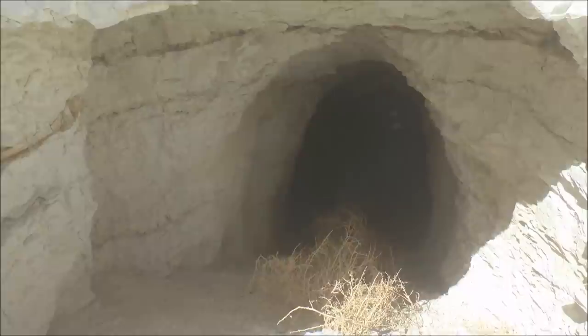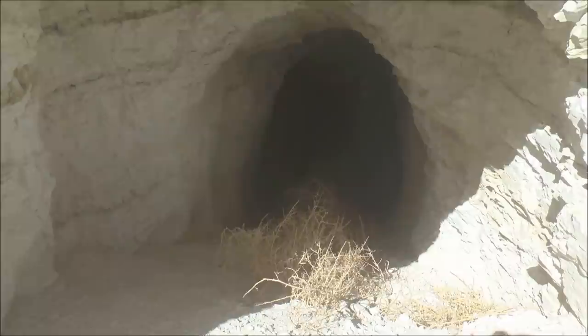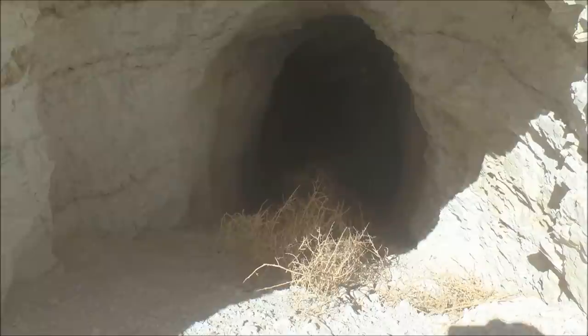Here I am at another abandoned mine. What's unusual about this mine is the location — it's about a mile from where, last May in 2020, around the 14th, 15th, or 16th, there was a 6.5 earthquake. It was epicentered about a mile from here up in the canyon.